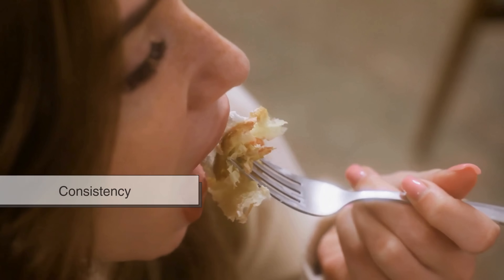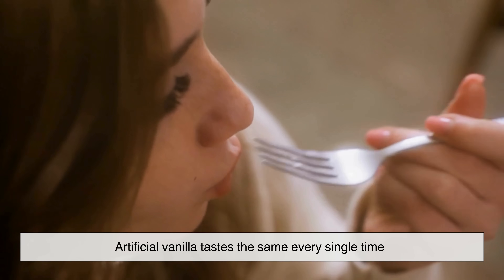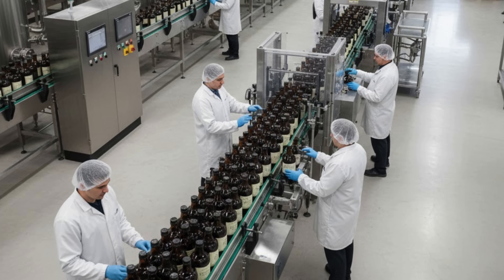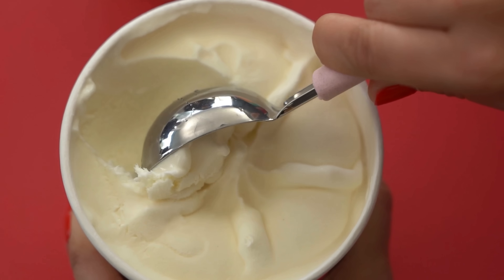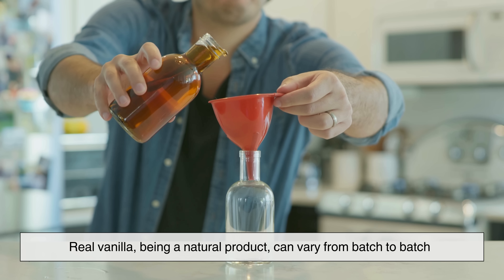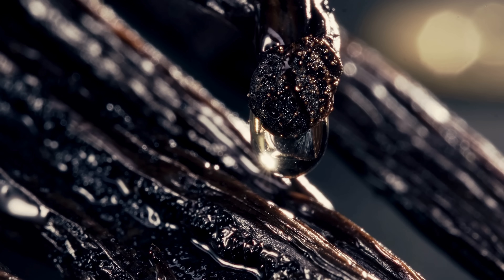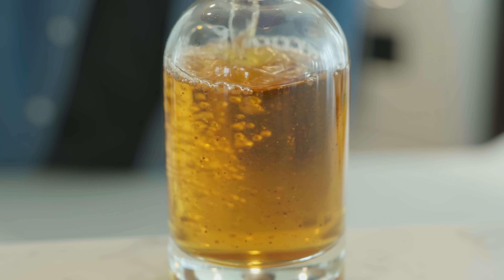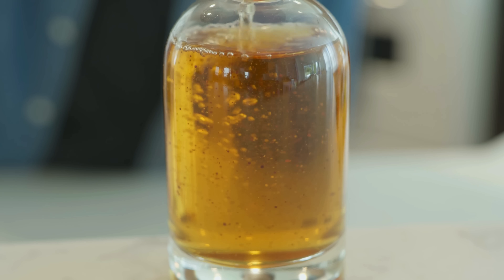There's also consistency to consider. Artificial vanilla tastes the same every single time. For large food manufacturers, that's a big deal — consumers expect their favorite ice cream or snack to taste identical no matter where or when they buy it. Real vanilla, being a natural product, can vary from batch to batch. Some beans are smokier, some sweeter, some more floral. That variability is beautiful, but it's not always practical on an industrial scale.